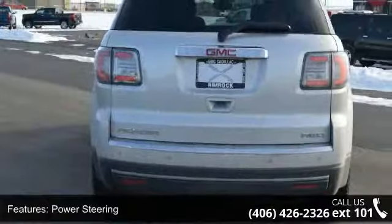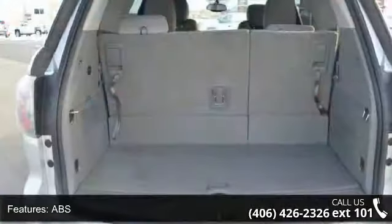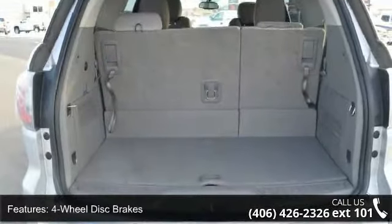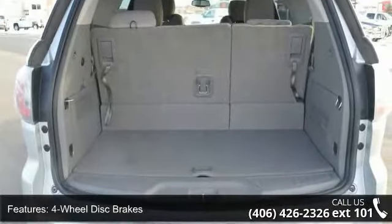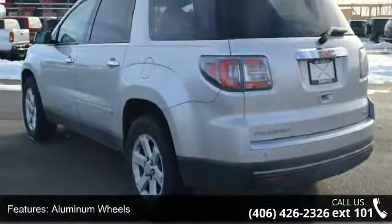This vehicle's top features include all-wheel drive, power steering, ABS, four-wheel disc brakes, aluminum wheels, rear spoiler, automatic headlights, privacy glass, satellite radio and MP3 player.